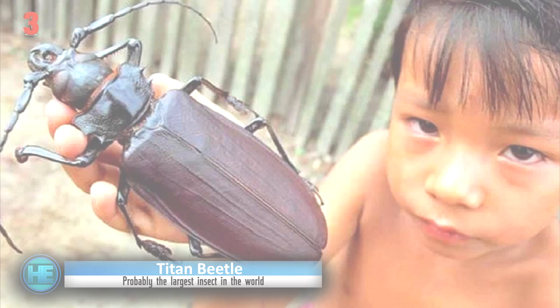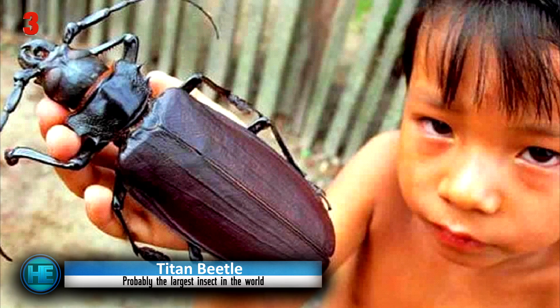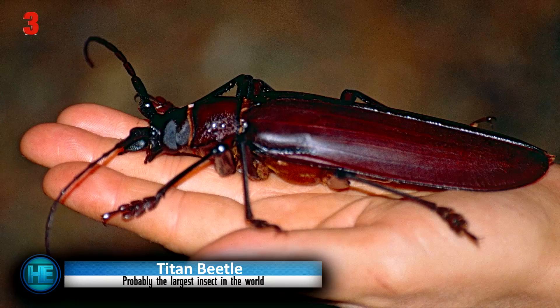Number 3: the Titan Beetle. The biggest known beetle species, the Titan Beetle is a fitting name for this goliath-sized beast. Commonly found in hot and humid areas near the tropics, like French Guiana, northern Brazil, and Colombia.